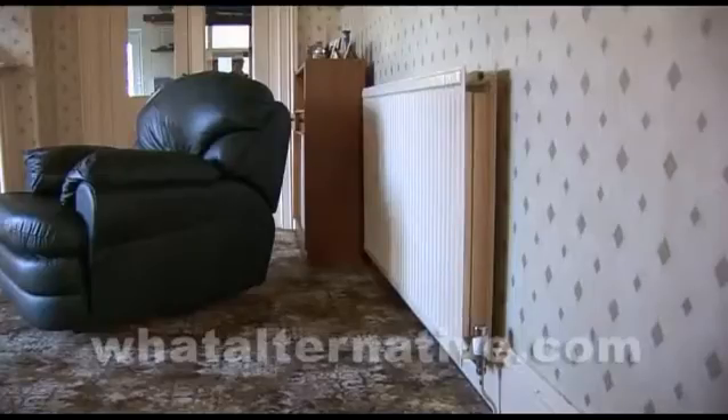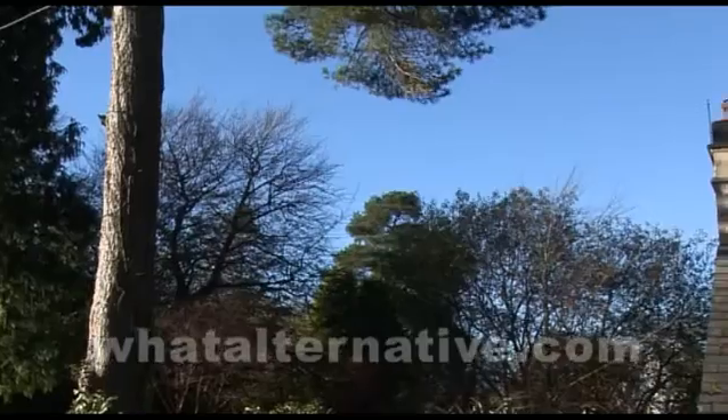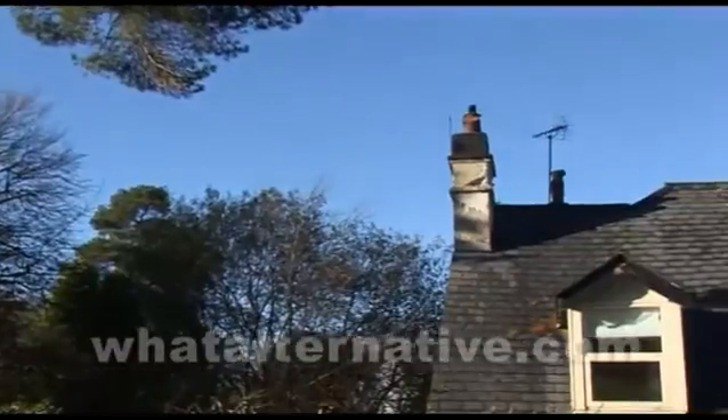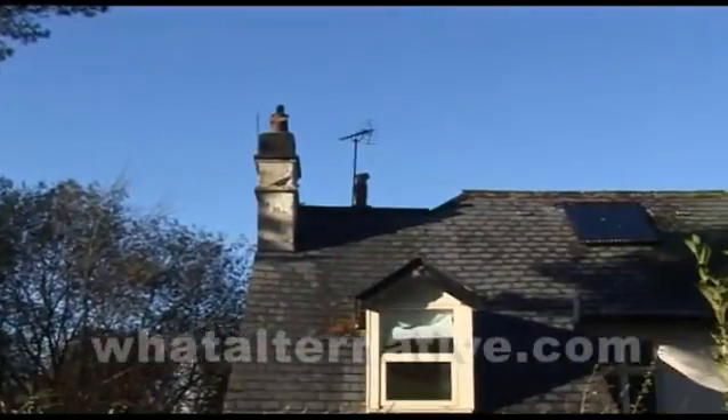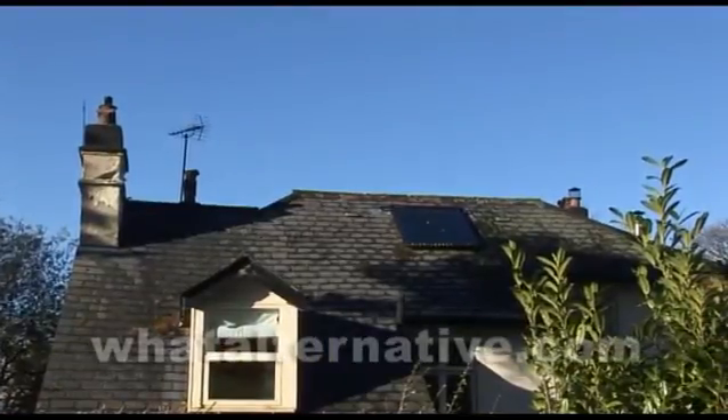We had the radiators in already, and they provided enough heat for the house. We looked at ground source heat pump, and all the advice we received was that you needed a well-insulated, relatively airtight property, and we just don't have that. We had a number of people in, and the people we chose were best able to explain east-west solar panels, because we don't have a south-facing roof. The explanation they gave tied in with my understanding, so I ended up trusting the supplier.